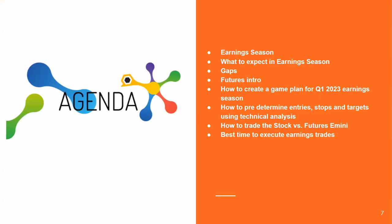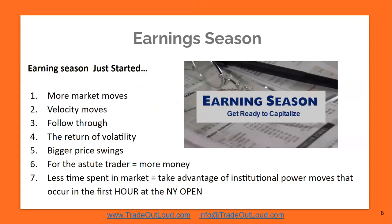So we're going to talk about earnings season: what to expect, gaps, an introduction to futures for those new or coming from stock trading, how to create a game plan for Q3 2024 earnings season, and how to plan entries, stops, and targets using technical analysis. We'll also cover how to trade stocks versus futures — futures in minis and micros. Earnings season has just started, and it definitely started last Friday when JPMorgan, Citi, and Wells Fargo were the first financials that reported.